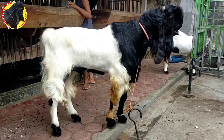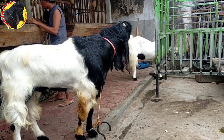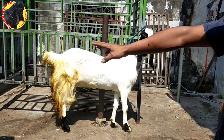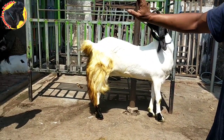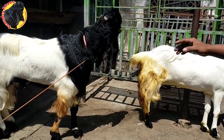Jadi ini posisi lagi birahi maksimal, ini bisa dilihat. Jadi caranya teman-teman semuanya, jantan ditali, didekatkan dengan betina, betinanya ditali. Nanti kalau sudah didekatkan dengan jantan, nanti ada reaksi. Contohnya kayak gitu, ekor kipit-kipit. Nah, kalau sudah tanda-tanda seperti ini, ini tandanya birahi maksimal.